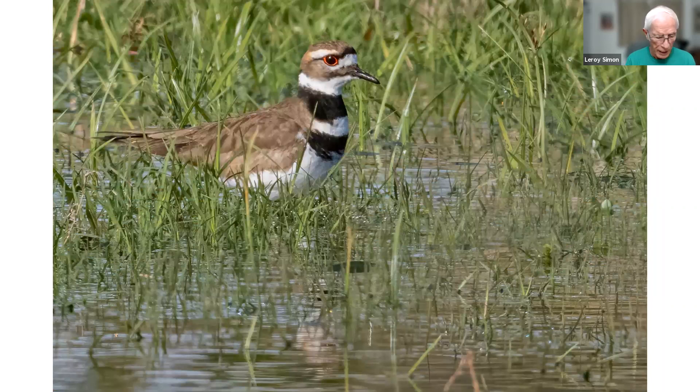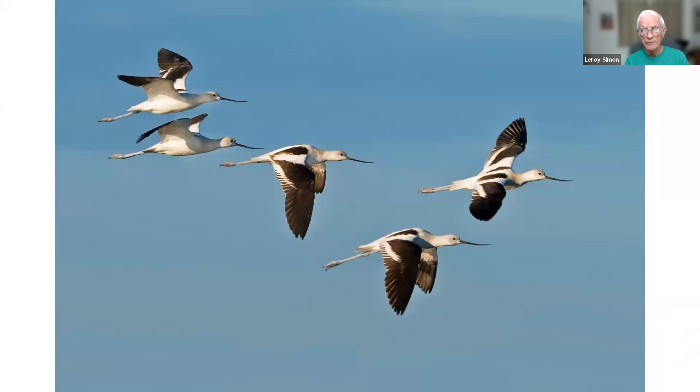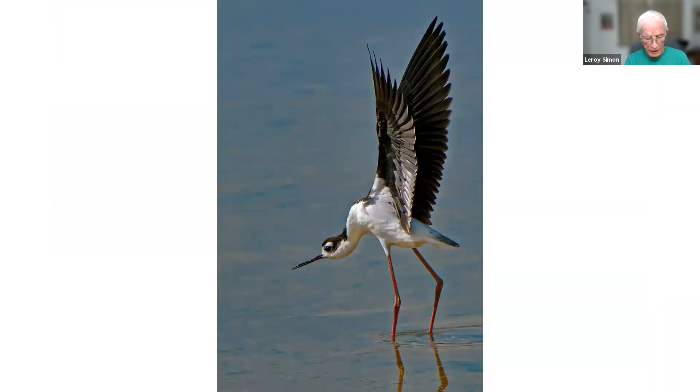Here's another killdeer taken at the Ocala wetland, wading in a shallow pond with a lot of weeds. This is an American avocet taken at Bear River, Utah — this is the breeding plumage, and they're quite colorful in breeding plumage. The next picture shows the American avocet in Florida in the wintertime at Merritt Island — in winter they're only black and white, but still a pretty impressive-looking bird. This is a black-necked stilt taken at Bear River in Utah — they have them at Merritt Island too, but most of my pictures were taken at Bear River.